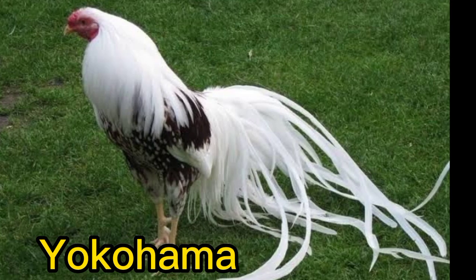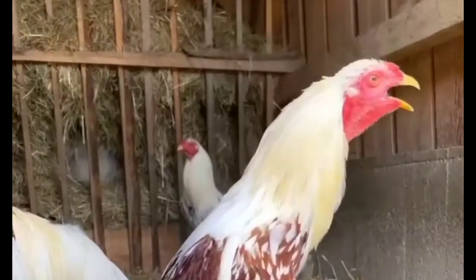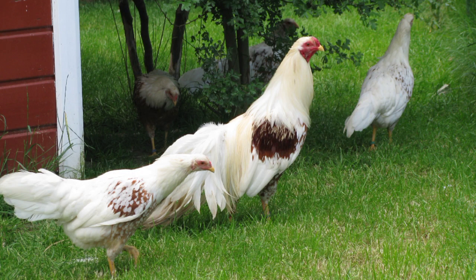Number 5. Yokohama. The Yokohama Chicken is a Japanese breed known for its long, flowing tail feathers and elegant appearance. They come in a variety of colors, including black, red, and white.